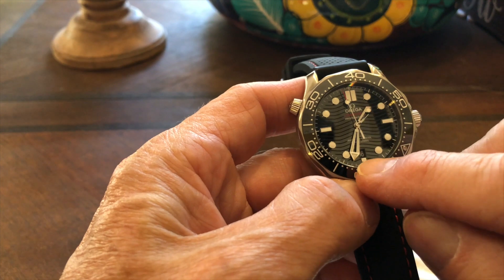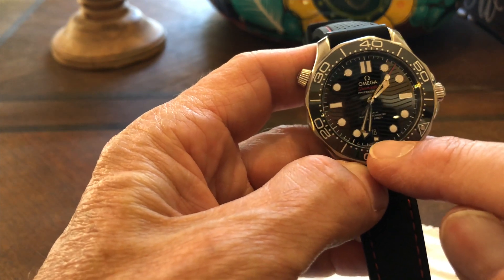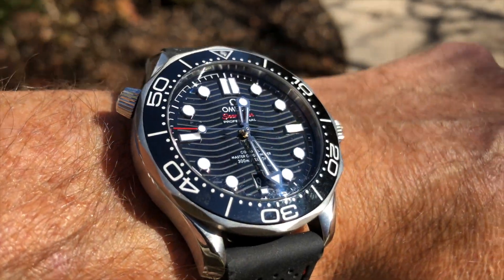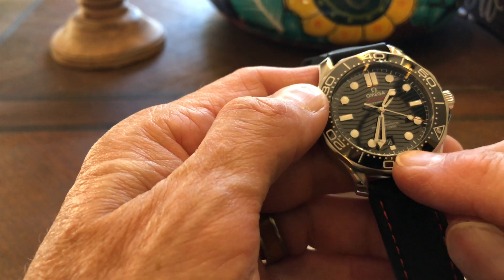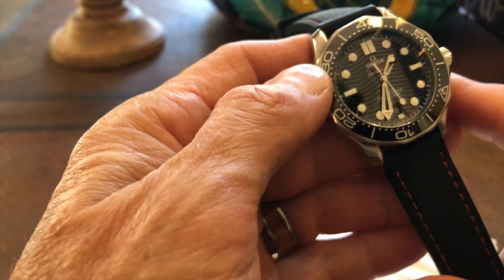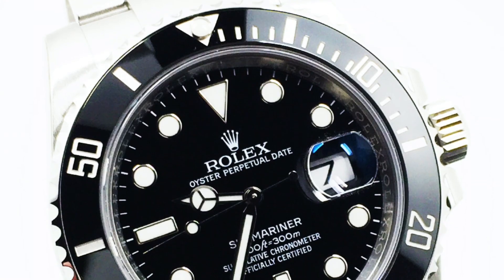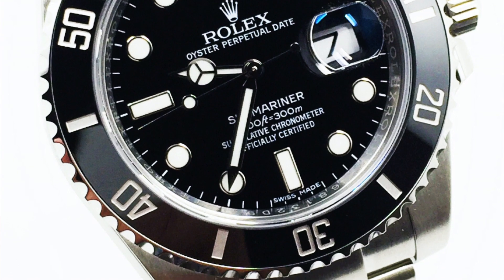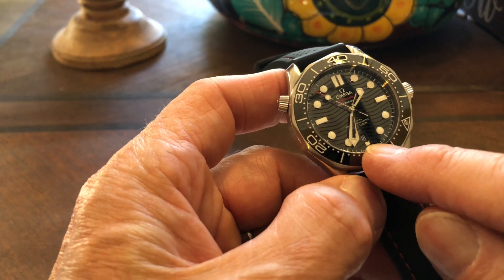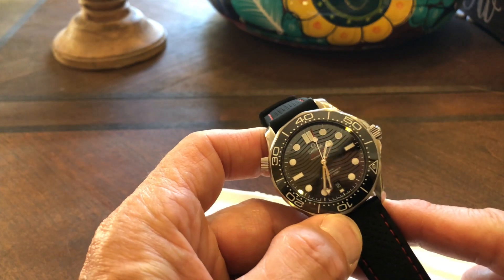Another problematic area: I love that the date window is at six o'clock, and I understand why they made it the size they did to match the marker size, but it's too small. It's very difficult to read in low light — easy enough in the sun, but at a weird angle or in dim conditions it's just hard to see. As you get into higher numbers like 25, that's a lot of information for a tiny window. One solution would have been to make it bigger. Ironically, a Cyclops like Rolex uses would actually be useful here, but I really hate Cyclops — so don't do that, Omega. Another option would have been to loom the numbers; a glowing date would be unique and awesome.